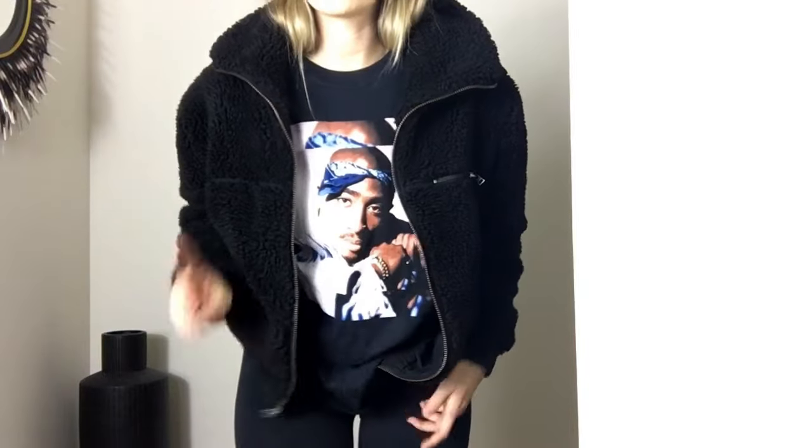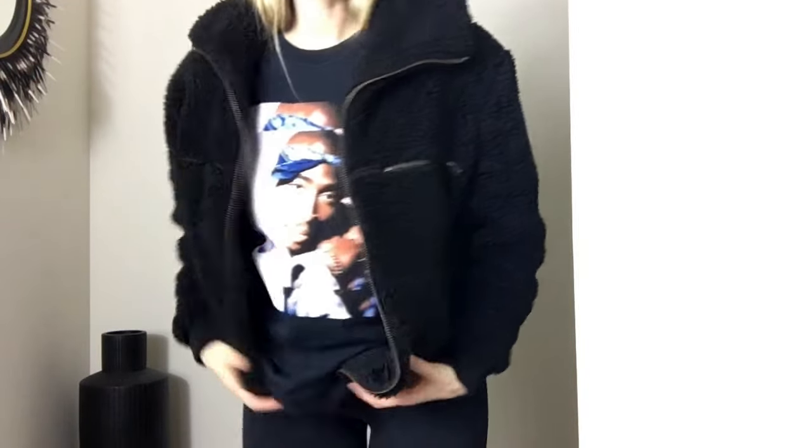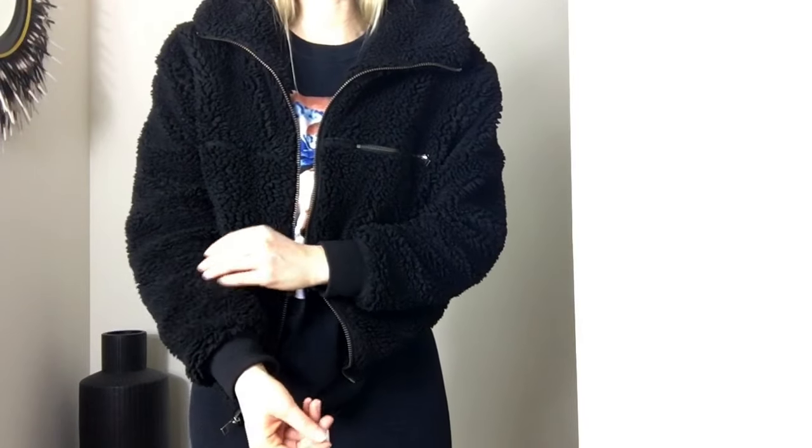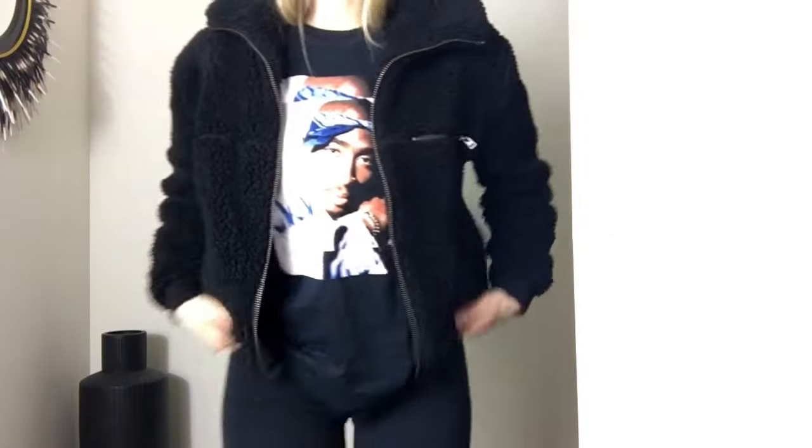I will say, I've washed this once so far this winter and it didn't quite look the same after. It's looking a little — I don't know — almost a little bit matted. I was a little disappointed, but what can you do.